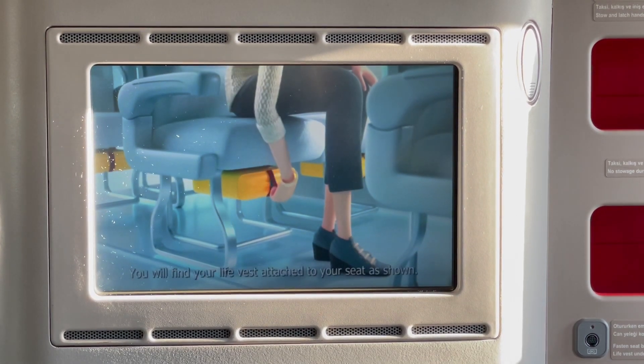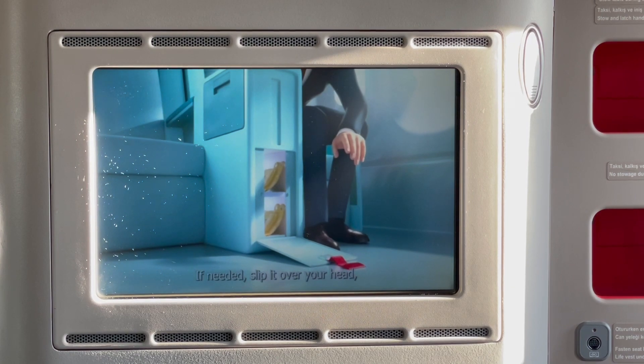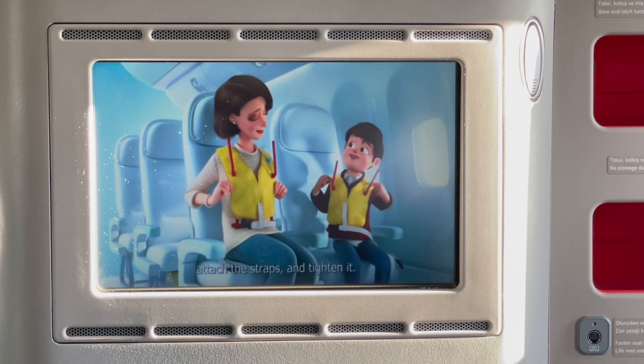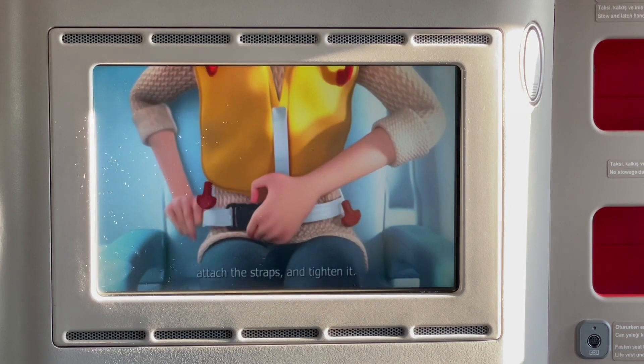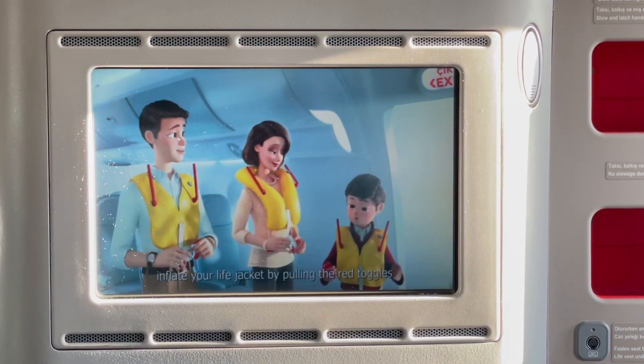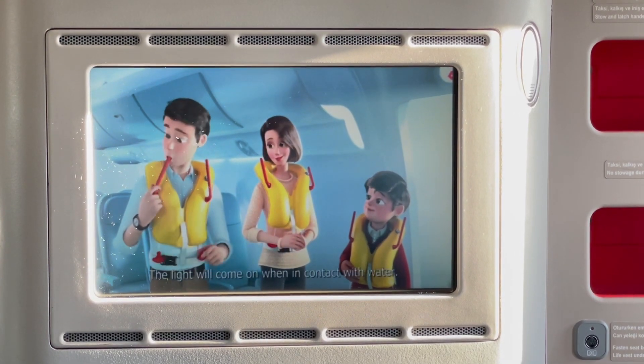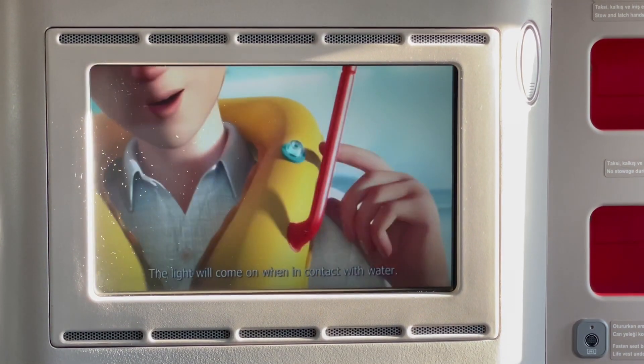You will find your life vest attached to your seat as shown. If needed, slip it over your head, attach the straps, and tighten it. When you reach the exit, inflate your life vest by pulling the red toggles, or by blowing into the tube or tubes. The light will activate when in contact with water.